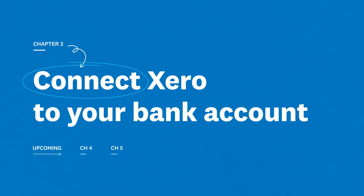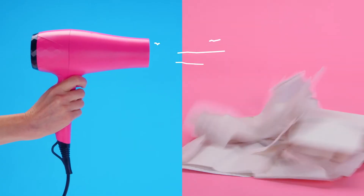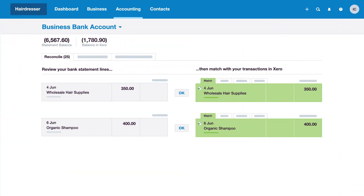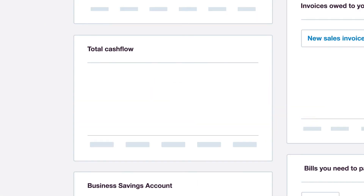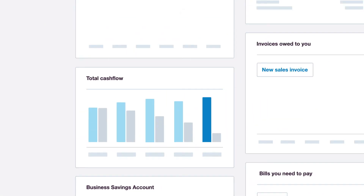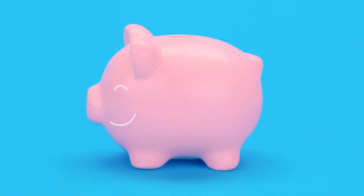Chapter 3: Connect Xero to your bank account. Spend less time on data entry. Connect to your bank so transactions can flow automatically into Xero each day. You can match your transactions with your accounts easily. Know how your cash flow looks and keep track of money going out and coming in.